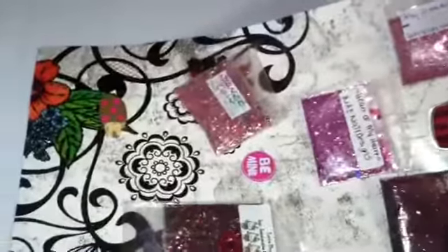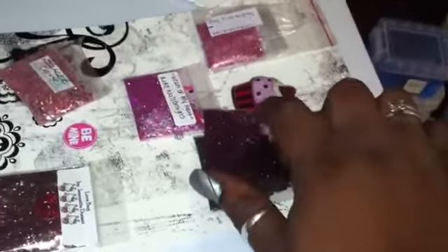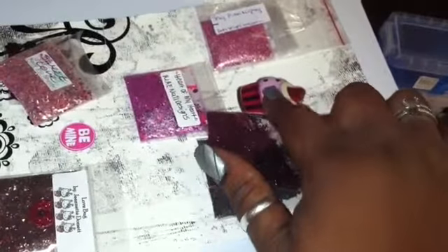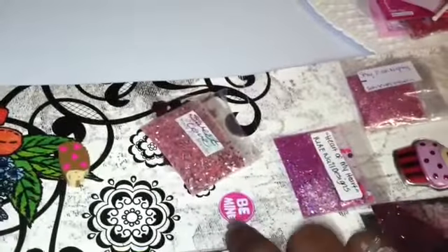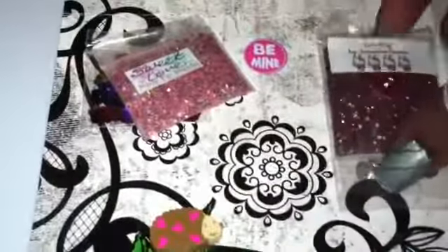So this is the very pretty paper that she chose to put the swaps on. Very pretty. It's got this nice cushiony cupcake on it — it's this 'Be Mine' sticker. And then it's got this eraser. I think it's a porcupine with hearts on it. It's very cute.